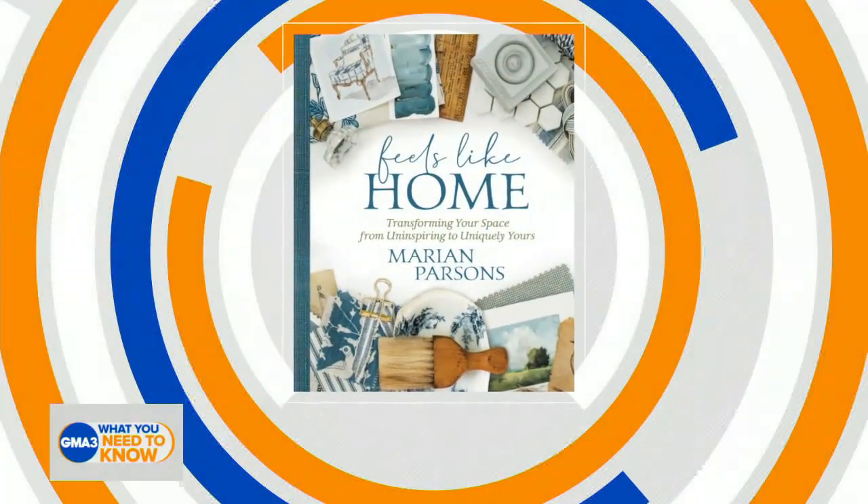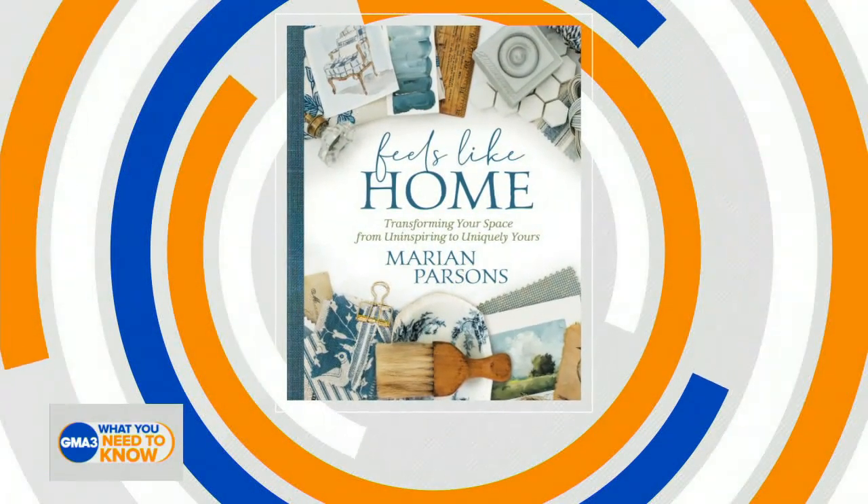As we all know, many folks have been working from home since the start of the pandemic. Now, 18 months later, it may feel like the walls are closing in. So what better way to combat the work-from-home blues than an office refresh? Here to give us a few tips on how to spruce up a small space without breaking the bank is author of 'Feels Like Home: Transforming Your Space from Uninspiring to Uniquely Yours.' Welcome, Marian Parsons.